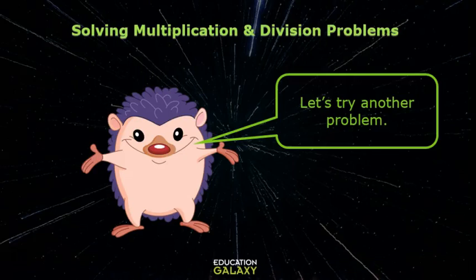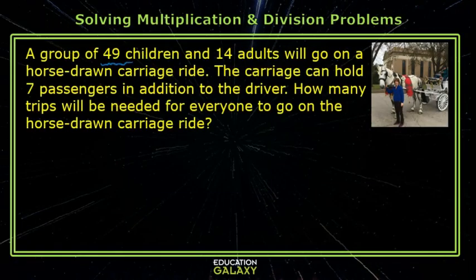Let's try another problem. A group of 49 children and 14 adults will go on a horse-drawn carriage ride. The carriage can hold seven passengers in addition to the driver. How many trips will be needed for everyone to go on the horse-drawn carriage ride?